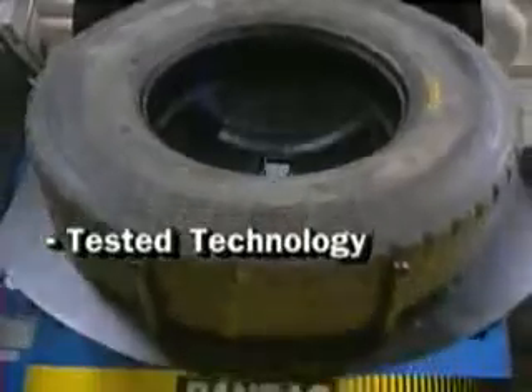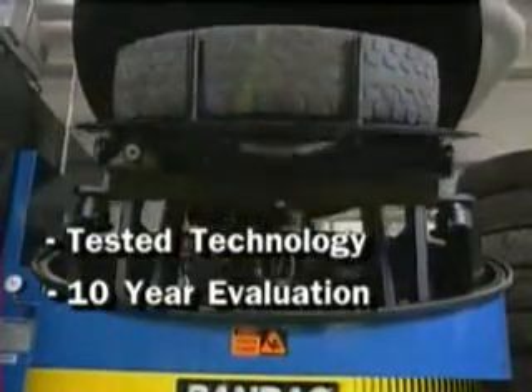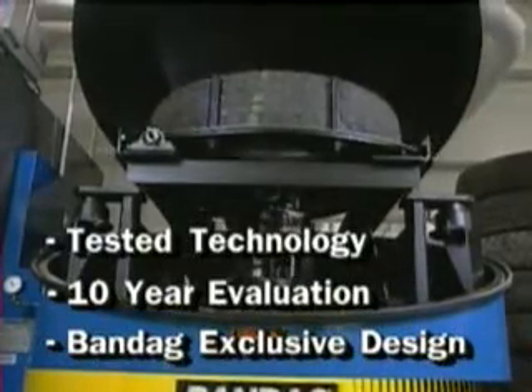Shirographic casing inspection is a tested technology. Bandag evaluated shirography for nearly 10 years before introducing a Bandag-designed and manufactured, cost-effective machine and method for the Bandag process.